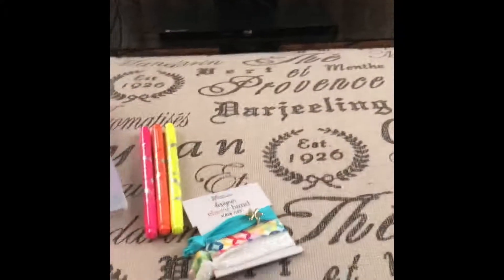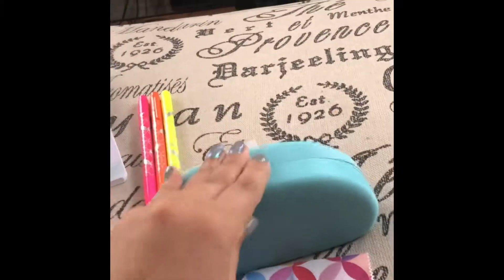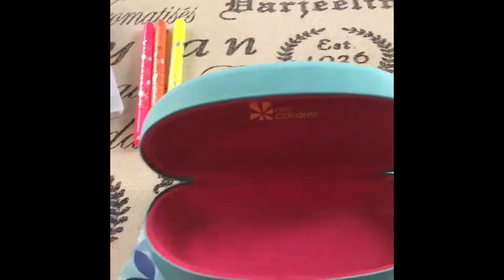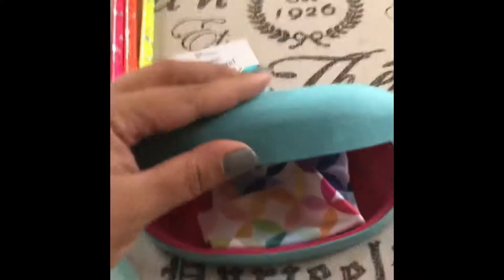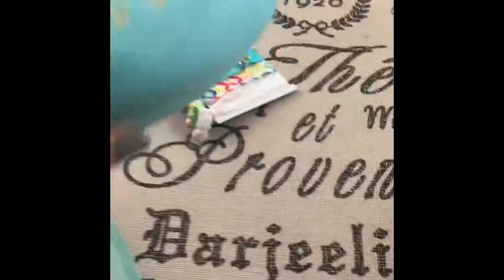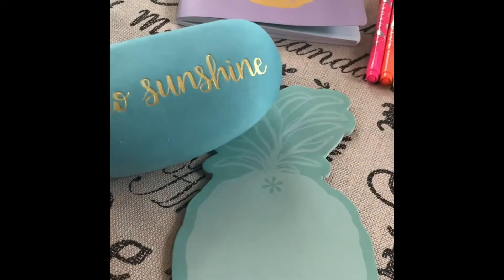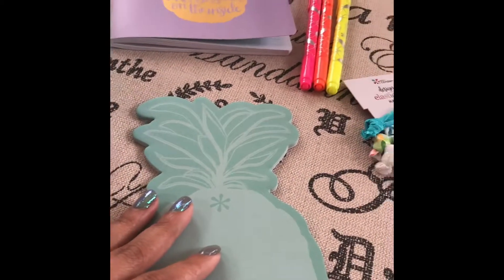Next we have the sunglasses case. It says 'hello sunshine' on the outside in a pretty turquoise color, and on the inside it's a pretty pink. It looks pretty sturdy and it comes with a microfiber cloth. I'm probably going to get a lot of use out of that since I have a ton of sunglasses I can put in here and take with me in the summer. This is also an exclusive to the box — fifteen dollar value.